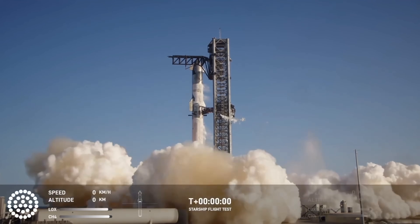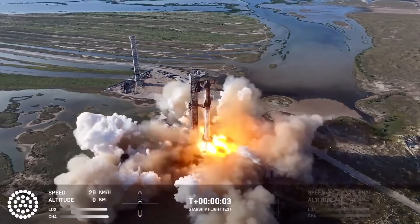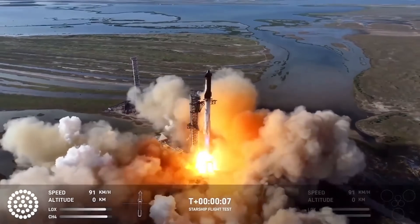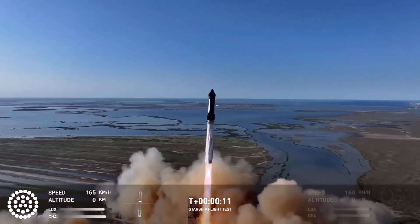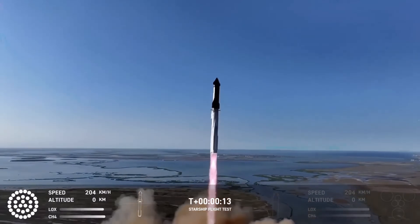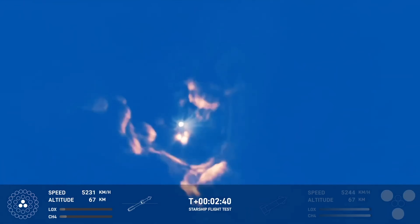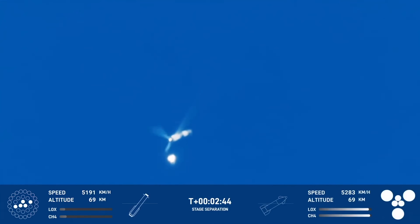This week we saw the sixth test flight of the SpaceX Starship and Super Heavy combo, and the goal once again was to just run through pretty much the exact same flight path that we saw for the fifth flight. They launched Super Heavy and Starship and everything went fine as the rocket lifted off the launch pad, then separated nicely with Super Heavy doing its boost back burn while Starship continued on to orbit.